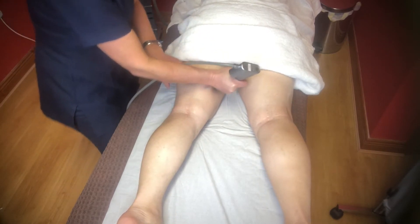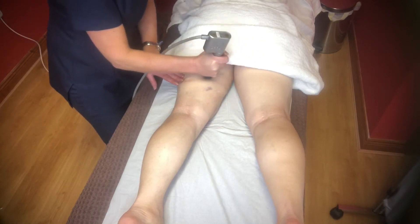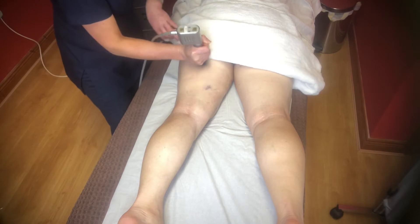The STORTZ Medical AWT system is the leader in the field of shockwave therapy and is backed up with clinical studies. It is a pain-free, safe and proven system for inch loss and cellulite reduction.